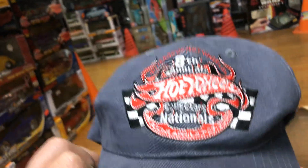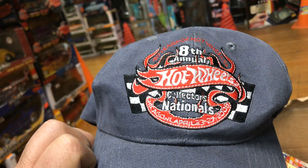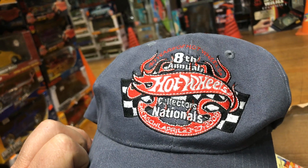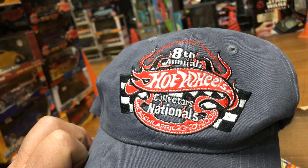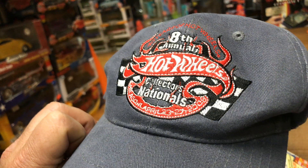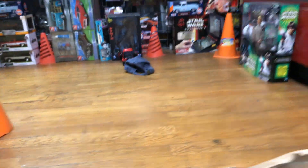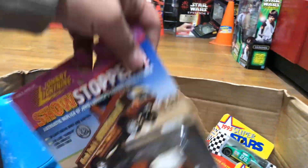We got this hat — it says Collectors Nationals, 8th Annual, April 23–27, that's 2008 or 2009. Check it out — somebody's hat. Let's see how good it rolls. Yeah, it rolls pretty good.